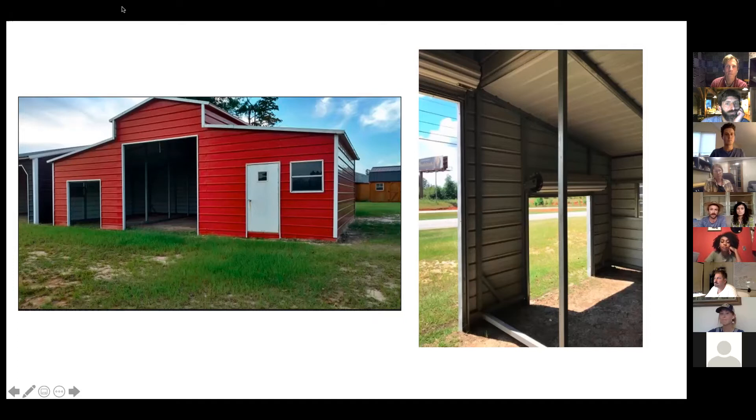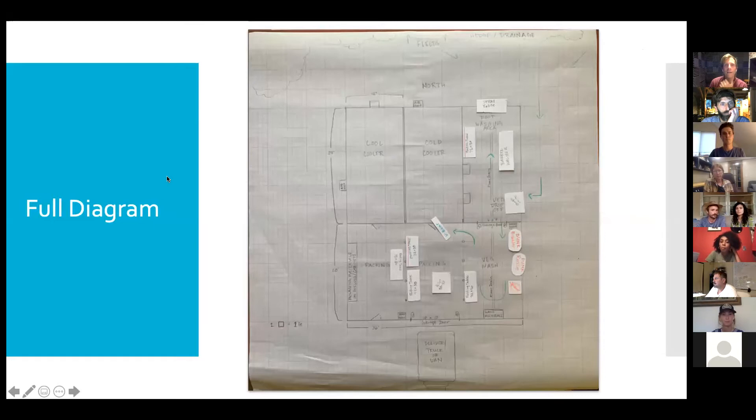We wanted to keep washing and packing away from storage — just to keep it more sanitary and have a cleaner, organized space. Which leads us to this drawing. I call it a drawing — Russell once called it a dollhouse design — but to me it's a really low-cost, high-investment thing in terms of the time we took to diagram, design, and use it as a communication tool.